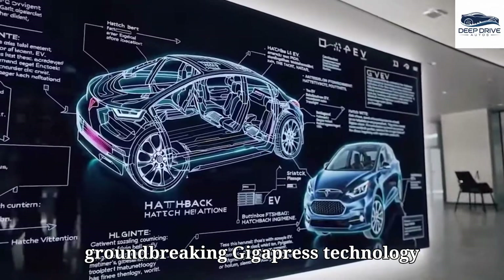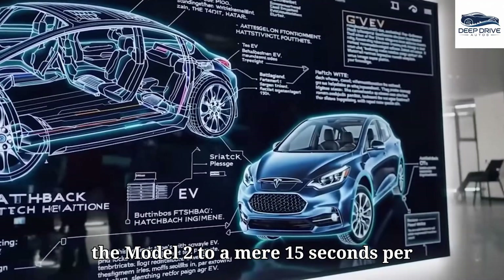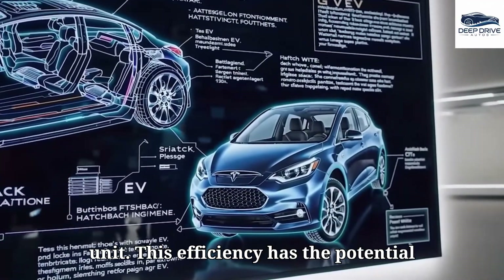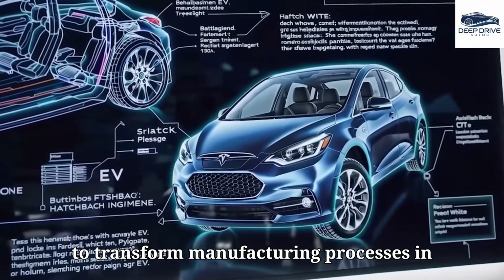Tesla's groundbreaking Gigapress technology accelerates production significantly, potentially reducing assembly time for the Model 2 to a mere 15 seconds per unit. This efficiency has the potential to transform manufacturing processes in the industry.